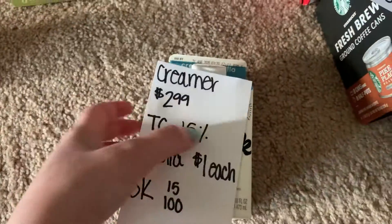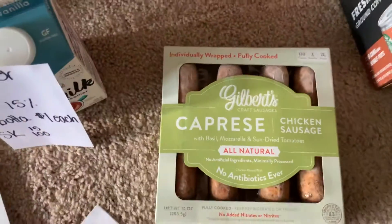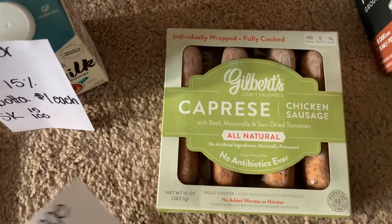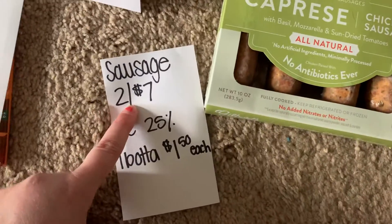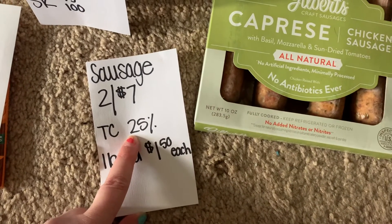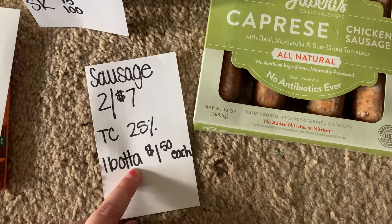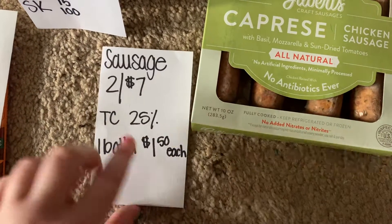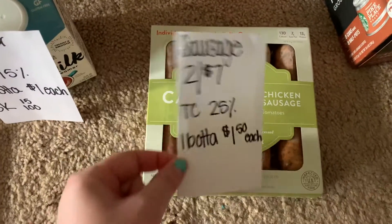The next deal I did was on these chicken sausages. These are two for $7 right now at my Target. There's a Target Circle offer for 25% off. When you submit your receipt to Ibotta you get $1.50 back on each of them. Pretty good deal for some sausages — I did get two of these.